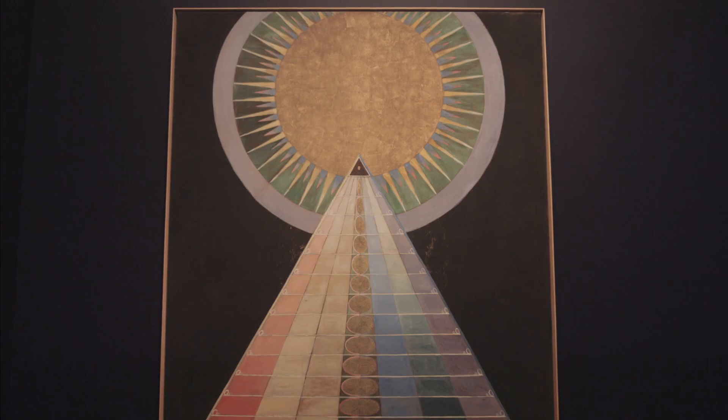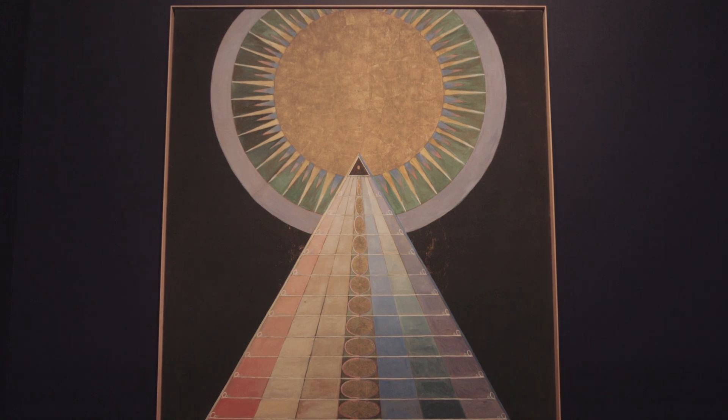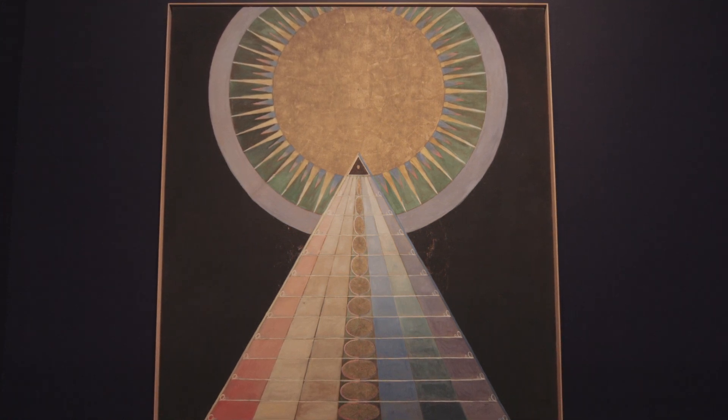Between 1906 and 1915, she was doing 193 works, which she received as a medium — they were like automatic paintings in a way. And this one here, the altar piece, and the two others belong to the last series.